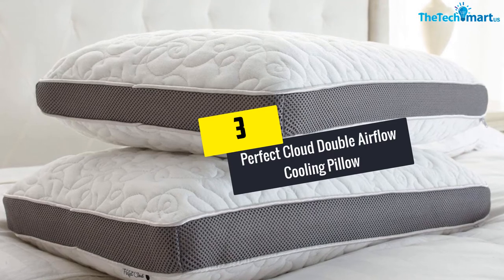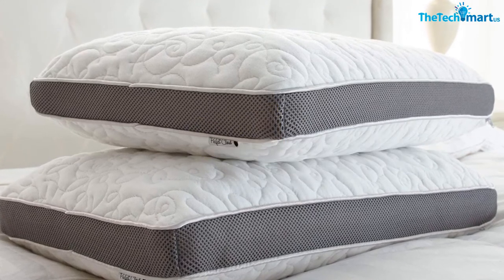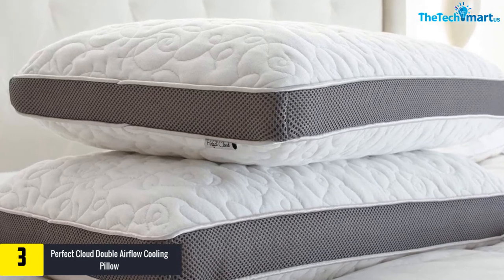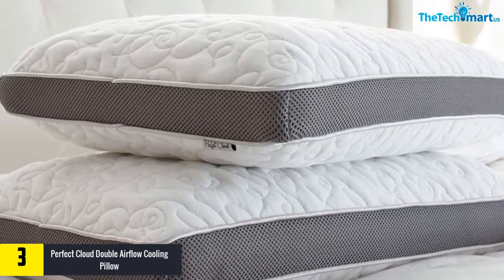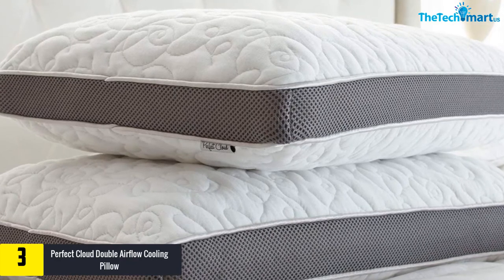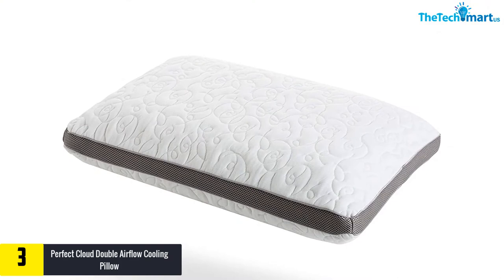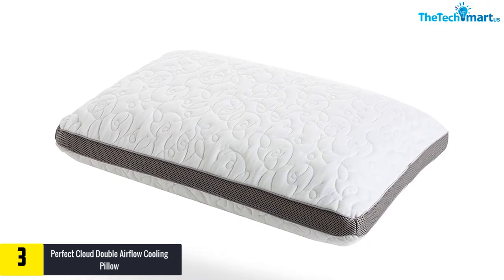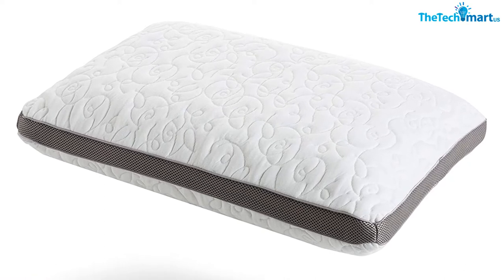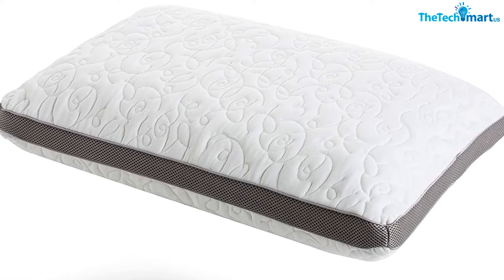At number 3, we have the Perfect Cloud Double Airflow Cooling Pillow. This cooling pillow is made from premium foam with mesh trim to ensure better ventilation and airflow. It's pretty durable and sturdy enough to last up to years without getting damaged easily. It works perfectly to help reduce your neck pain and give your body full support, and it won't cause you any discomfort or make you feel suffocated throughout the whole night.